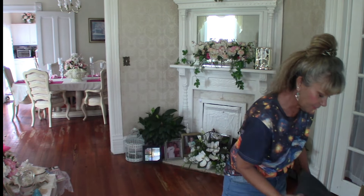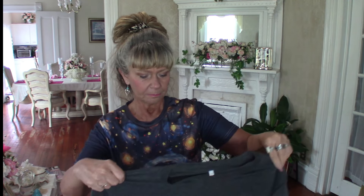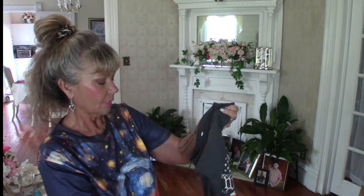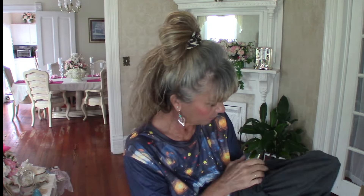Next is a dark gray shirt for $6.39. It's 60% polyester, 35% rayon, and 5% spandex — a nice soft buttery feel.